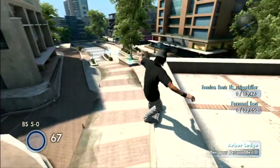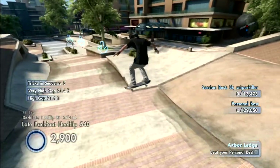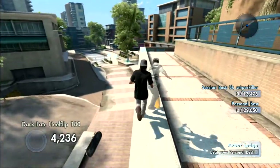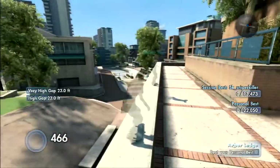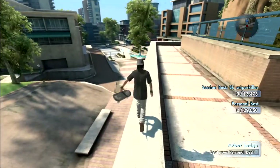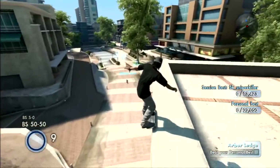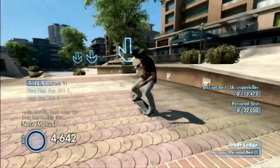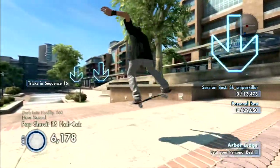Yo, what is up guys? Today I'm going to show you guys how to get good scores on the arbor ledge spot. A lot of people don't know how to do this. This was shown to me a while ago, years back, from my friend Kalifa Kush, and it was shown to him by I think Zero Jurisdiction or Nick Ramirez — one of the two, I think it was Zero.